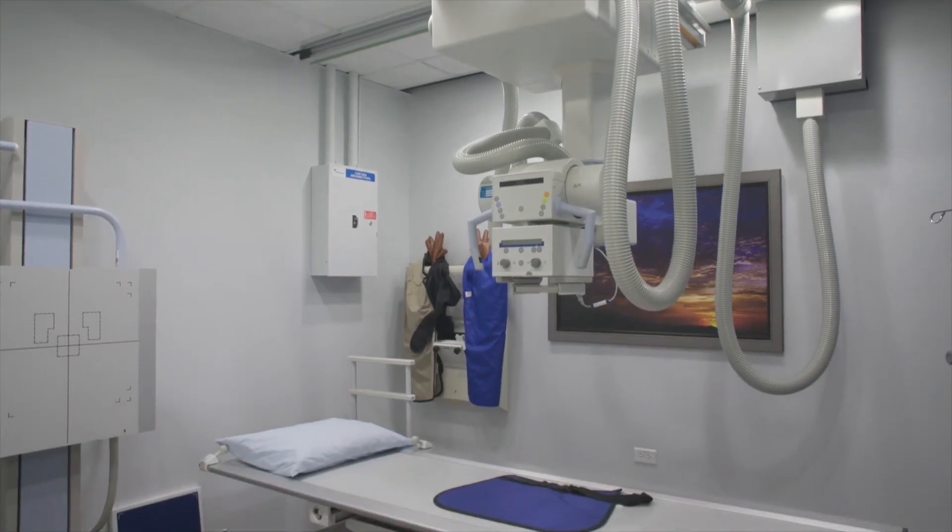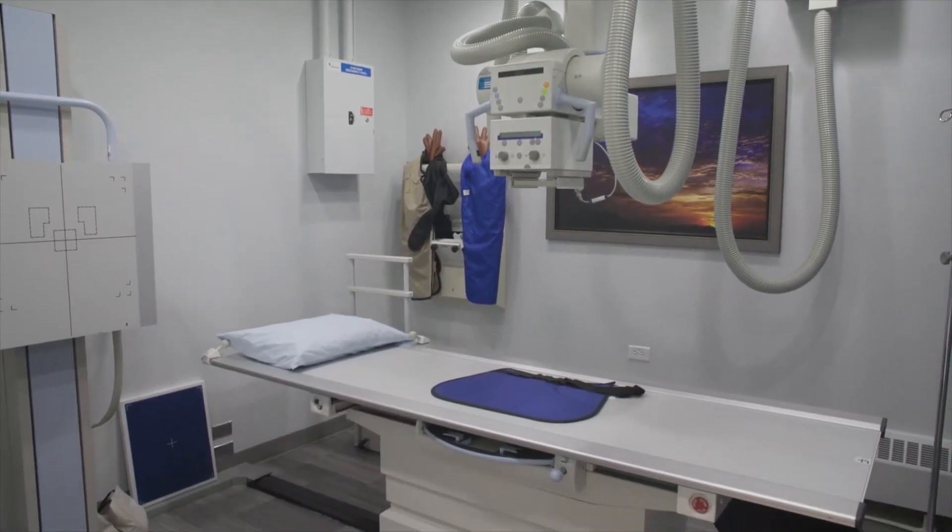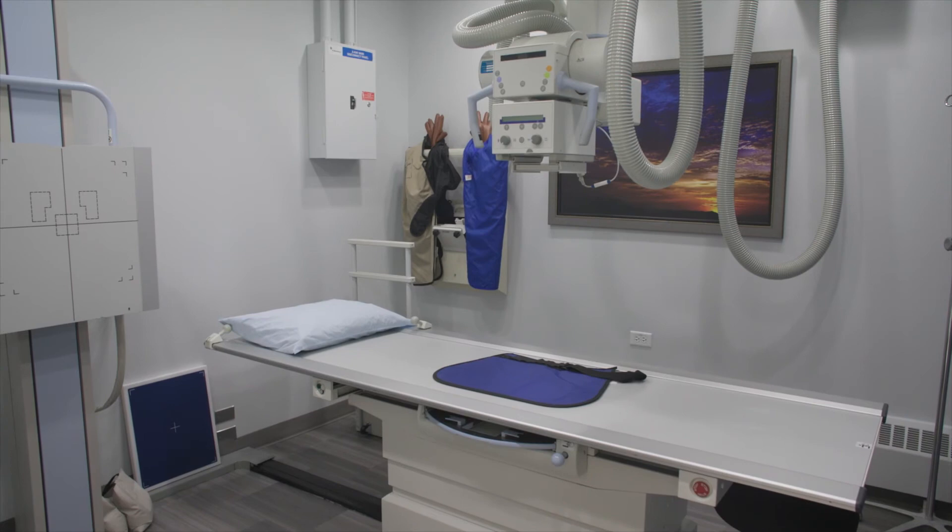One of the important services that we offer is on-site x-ray, and this is our radiology room where we can take films. Those films are then sent off to University of Colorado Radiology Department where they are over-read by radiologists.